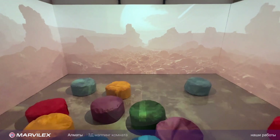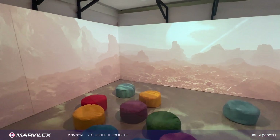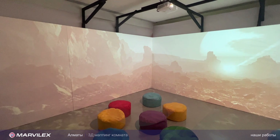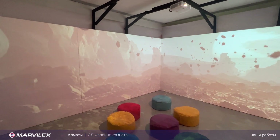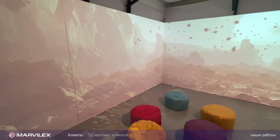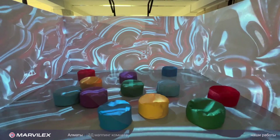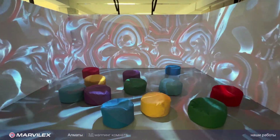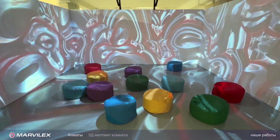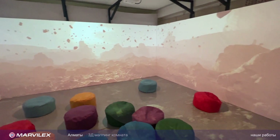Такая вот комната дополненной реальности, которая может быть использована не только в выставочных павильонах, но также и в музейных инсталляциях, для различных шоу, для того чтобы погрузить посетителя, клиента в 3D-обстановку и, не выходя из одной комнаты, показать ему, к примеру, целый мир. Да, это действительно инновационно, это работает и это классно.